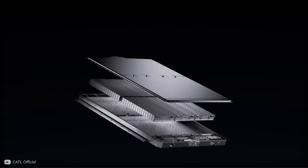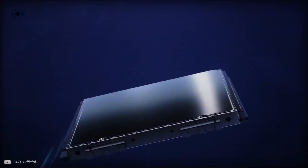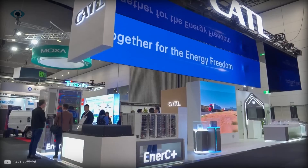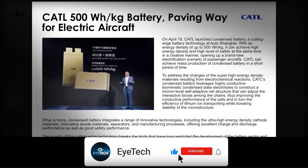CATL, the global leader in battery technology, is about to flip everything we know about energy storage on its head. And if you're thinking you've heard this all before, trust me, you haven't heard it like this.